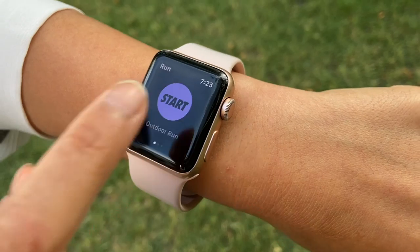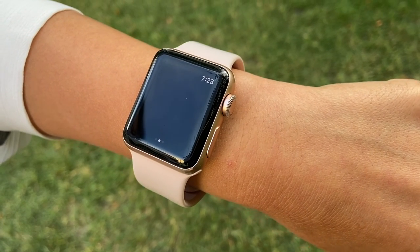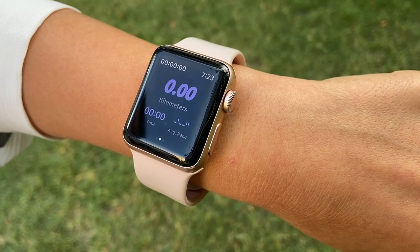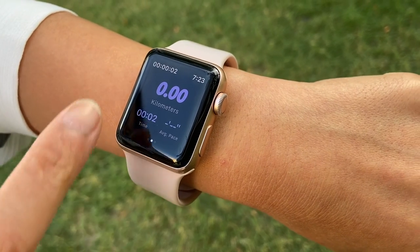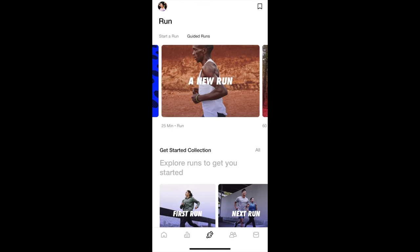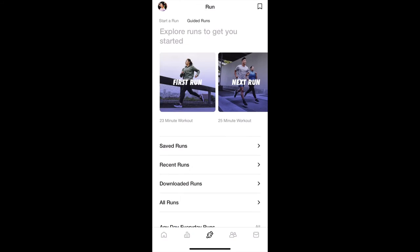I use an Apple Watch with the Nike Run Club app to track my runs. The Apple Watch also has a built-in running app. However, I like the user interface of the Nike Run Club app more. Plus, it comes with guided runs that you can listen to if you wish.